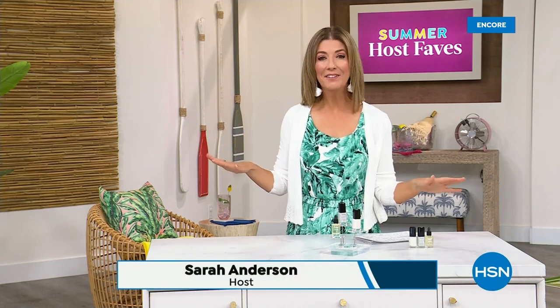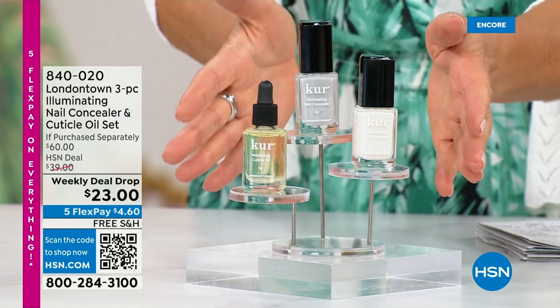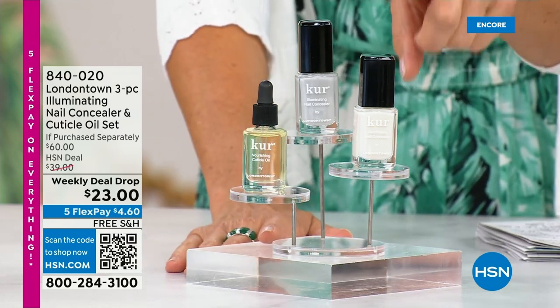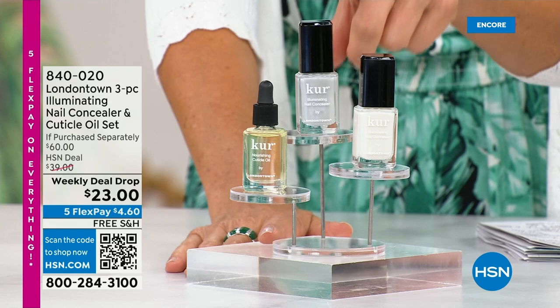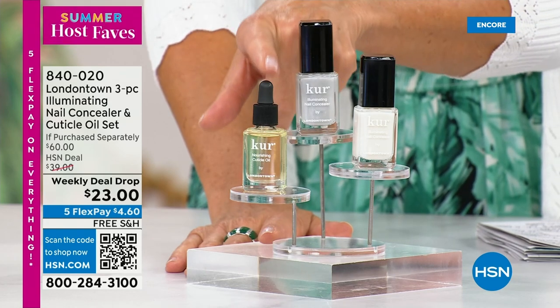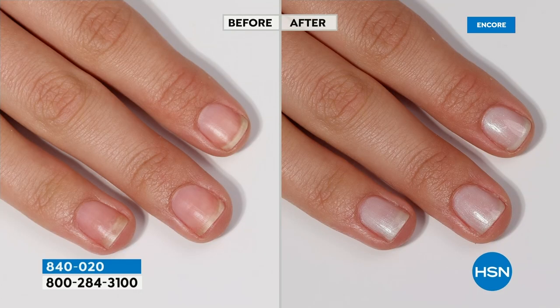Our Summer Host Faves are in full swing. Thank you so much for all of your orders on the dress and the Fit Flop shoes. Shop online — that's the best way to get right to the front of the queue. With summer coming, the last place you want to be is stuck in a nail salon getting a gel mani or acrylic gel. You don't want anything that's going to damage your nails — you want a manicure you can do at home. Check out our weekly deal drop from London Town — their all-famous nail concealer, which goes for $20 a pop each, plus their world-famous nail cuticle oil. Not $60 today — it's $23 as long as our quantities last.